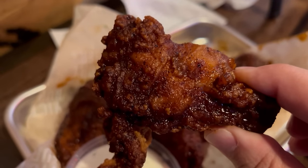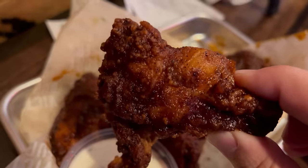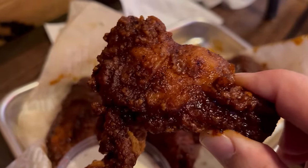The last appetizer I'm trying from Victory Burger is a pound of their chicken wings. You have several sauces to choose from: classic buffalo, sweet and spicy chili, barbecue, as well as a Nashville hot. I went with the Nashville hot today. These certainly look like they have a decent amount of heat on them — let's see if they're good.